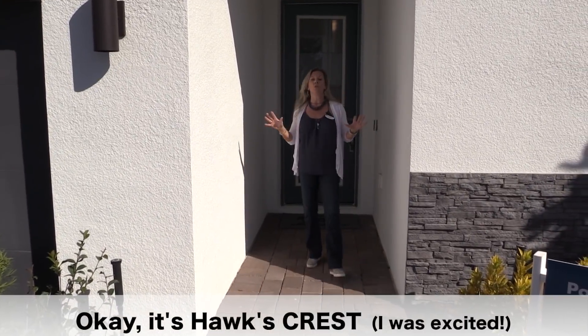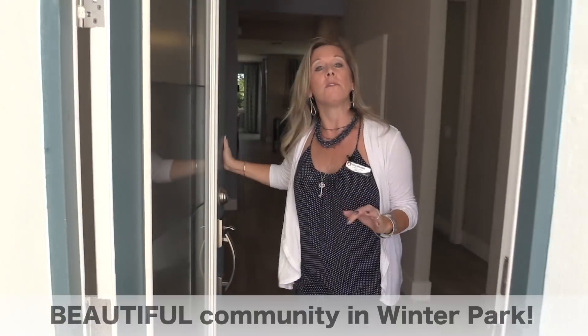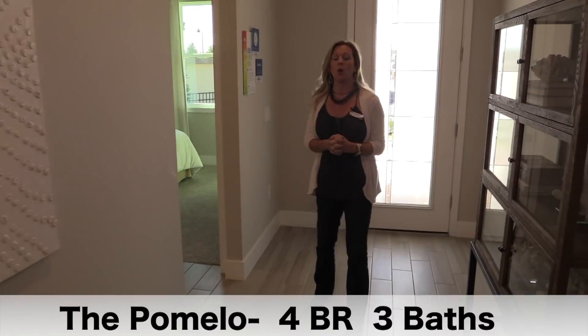This is another beautiful community and, no exception, another beautiful model home. This is a one-story model home, 2,185 square feet. The floor plan is called the Pomelo and it is four bedrooms and three baths. This is a really smart and well-designed single-story home.